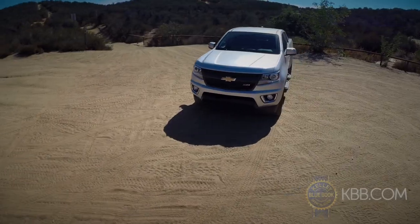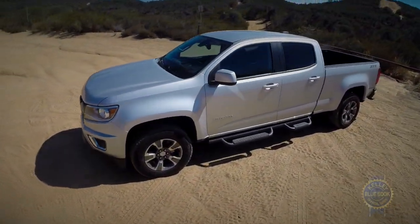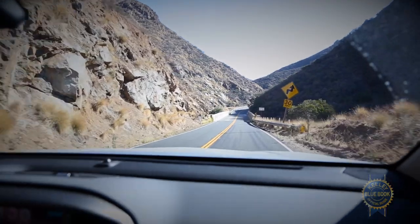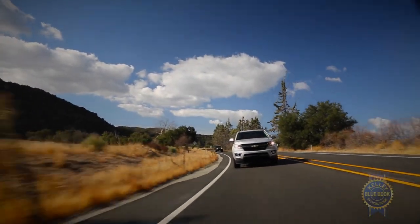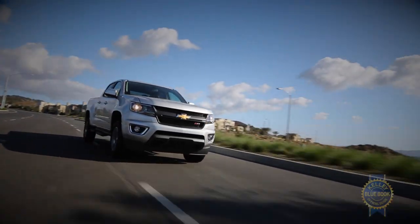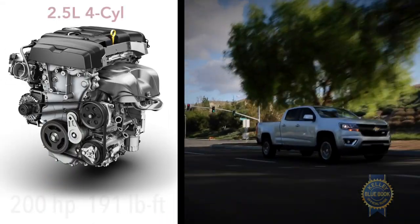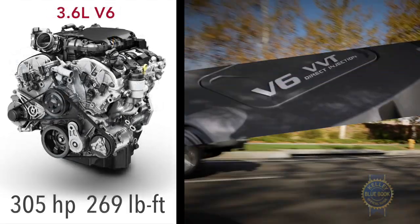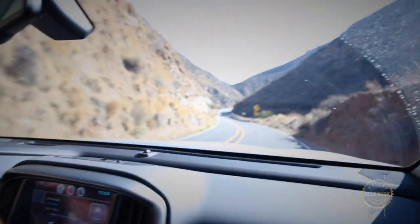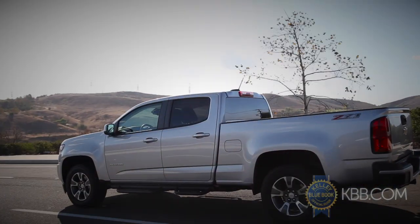On paper, GM's middleweight pickups could be viewed as something of a revolution, especially when you consider their roster of class-exclusive features like an available damped tailgate, forward collision and lane departure warning, and an embedded 4G hotspot. A trio of modern engines comprised of a direct-injected 2.5-liter 4-cylinder, 3.6-liter V6, and 2.8-liter 4-cylinder turbo diesel team with a standard 6-speed manual or optional 6-speed automatic to form the most extensive powertrain lineup in the segment.